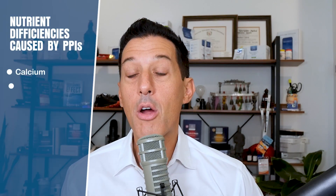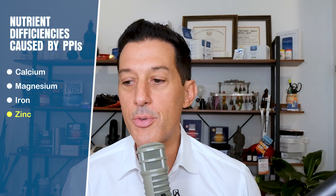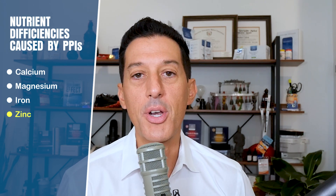Another mineral is iron. If you are anemic and you're on acid blockers, that may be the reason why. Zinc is another important one — it's one of the most anabolic minerals in the body, helping rebuild and repair all tissues, and supporting immunity and tissue repair.